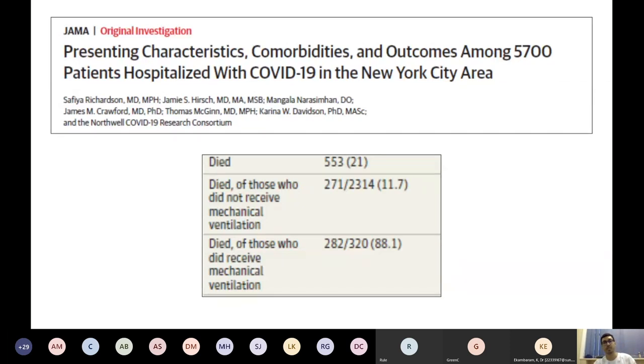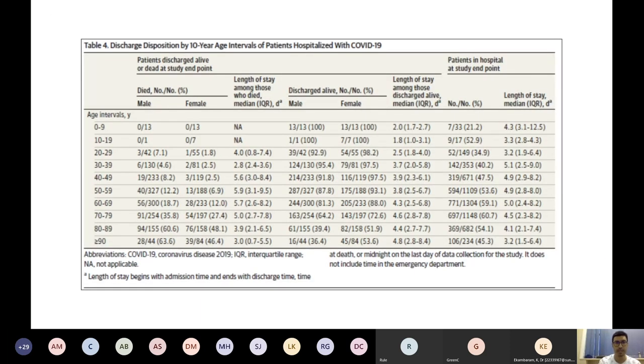A study recently released in JAMA looked at 5,700 patients in the New York area. The mortality rate of patients who did not receive mechanical ventilation was 11%, compared to up to 80% in those who received mechanical ventilation. Similar numbers are reflected from ICUs in China and Italy. Looking at age distribution, mortality tends toward higher age brackets — while there is a death toll between the 30 to 40 decade range, as you go higher in age decades the mortality increases quite significantly, which has also been our experience with mechanically ventilating COVID patients.